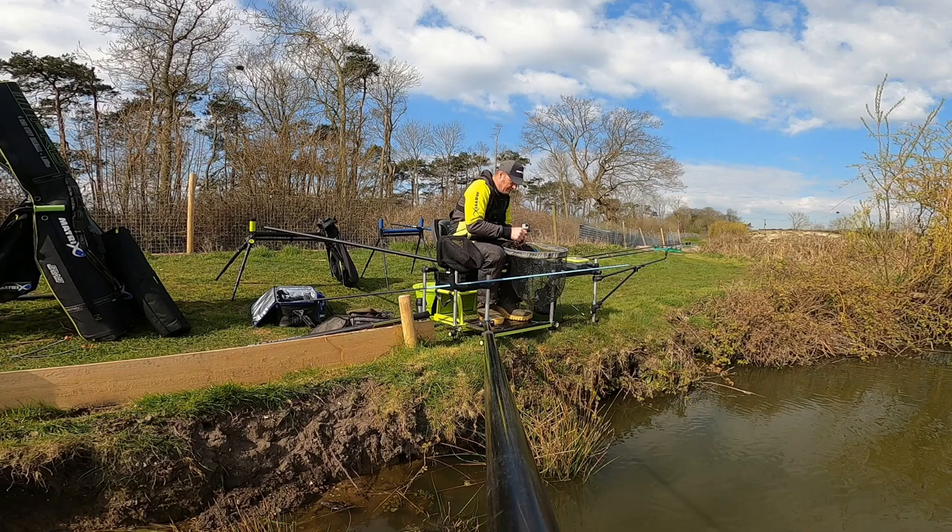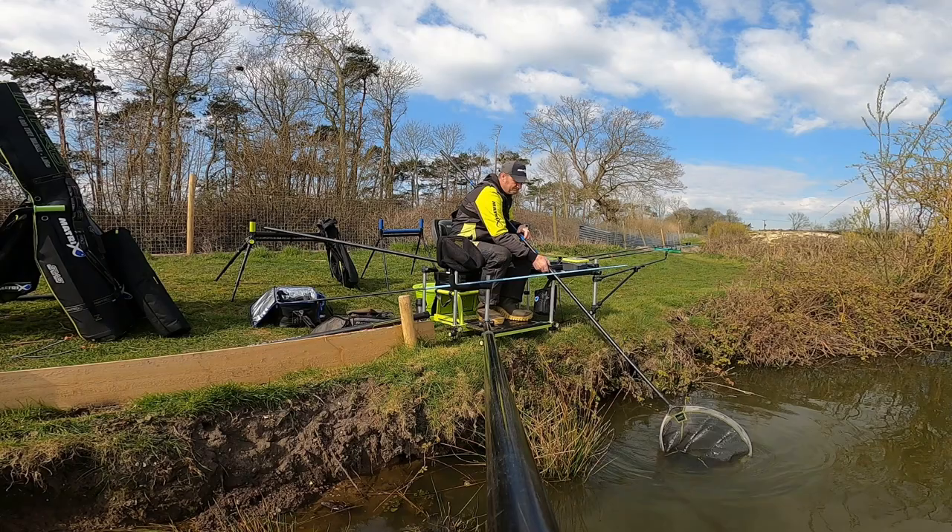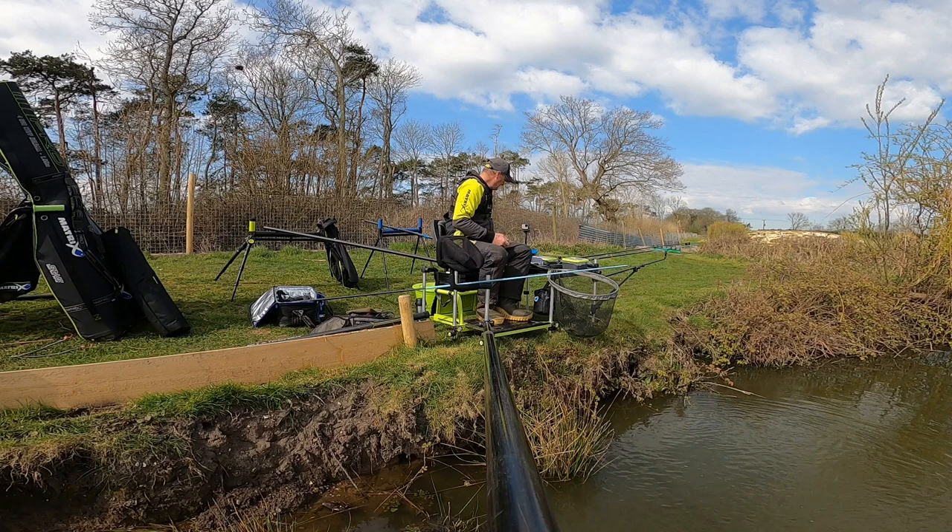It looks like roach all the time, doesn't it? Easy with the roach today — no carp yet.